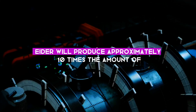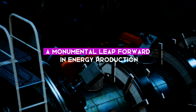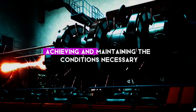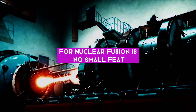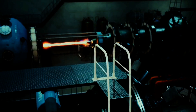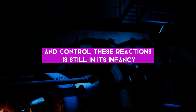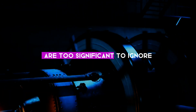If successful, ITER will produce approximately 10 times the amount of energy it consumes — a monumental leap forward in energy production. But, like any worthwhile endeavor, it's not without its challenges. Achieving and maintaining the conditions necessary for nuclear fusion is no small feat. It requires temperatures over 10 times hotter than the core of the Sun and incredible amounts of pressure. Furthermore, the technology to contain and control these reactions is still in its infancy. Despite these hurdles, the potential benefits of nuclear fusion are too significant to ignore.